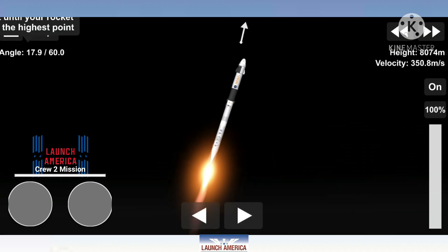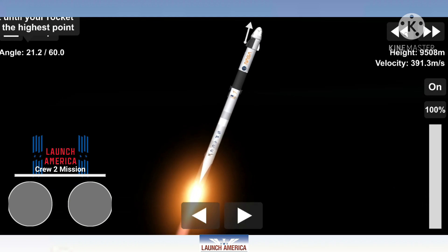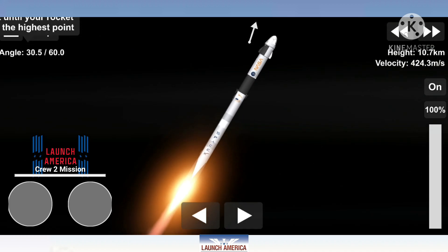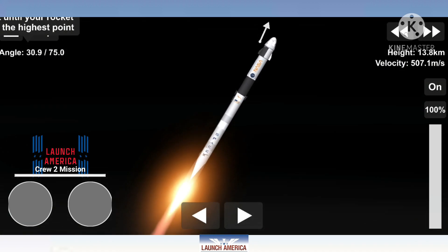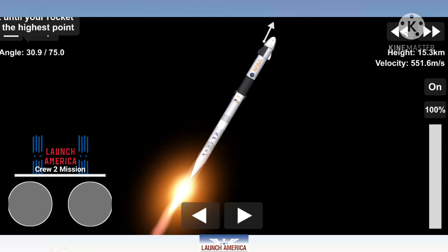is the largest structural load that the vehicle sees throughout ascent. So throttling down helps us pass through this period supersonic, which should be coming here shortly. Max Q — that is the call out that we have just passed through max Q. Stage 1, throttle up. And we did now.